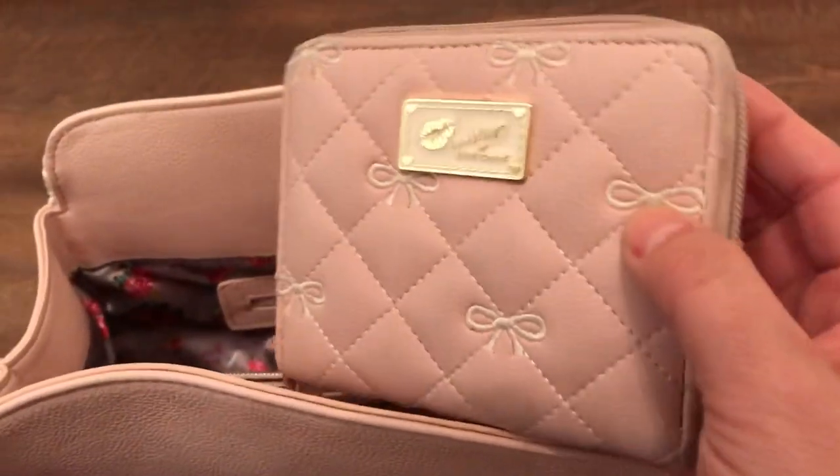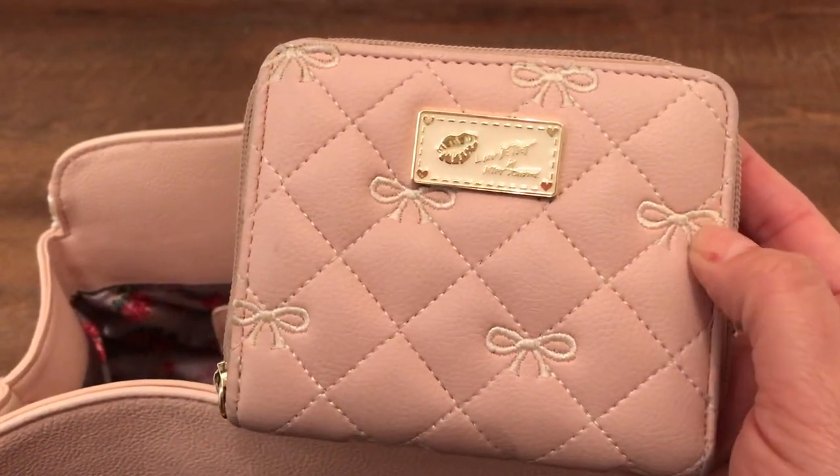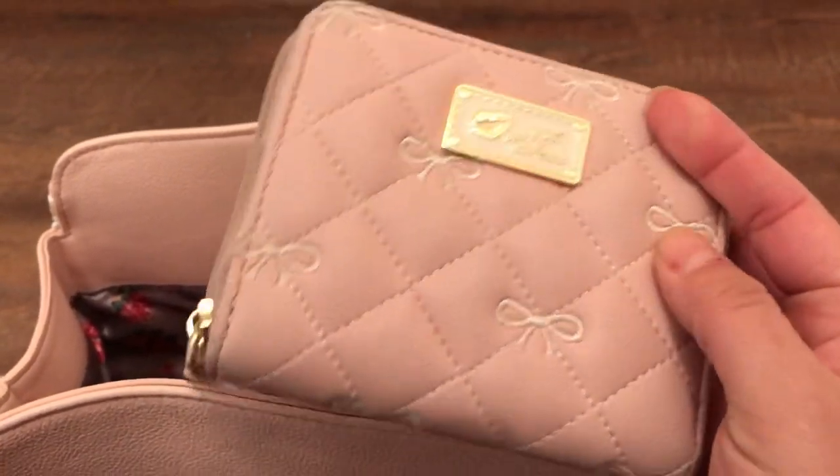This is also a Betsy Johnson — it's got bows and quilting. It's really pretty.